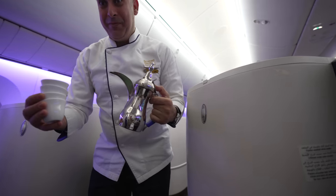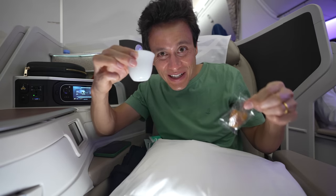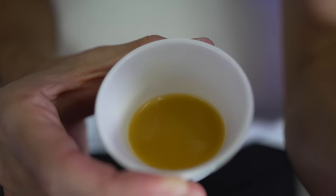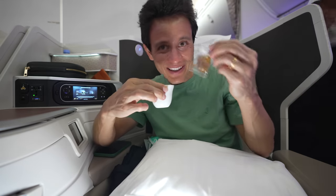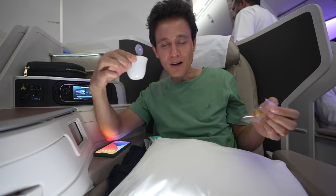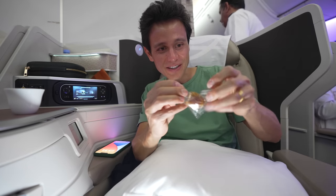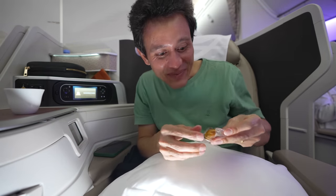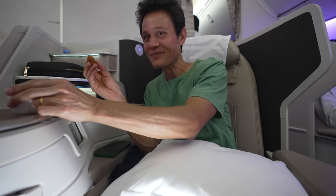Saudi coffee — we haven't even taken off yet! Really, really yellow in color from the cardamom and the saffron. So aromatic. And dates. Saudi coffee with no sugar, not sweet. Then you eat it with the date, which is sweet. So much cardamom in there. Wow, that is incredible.